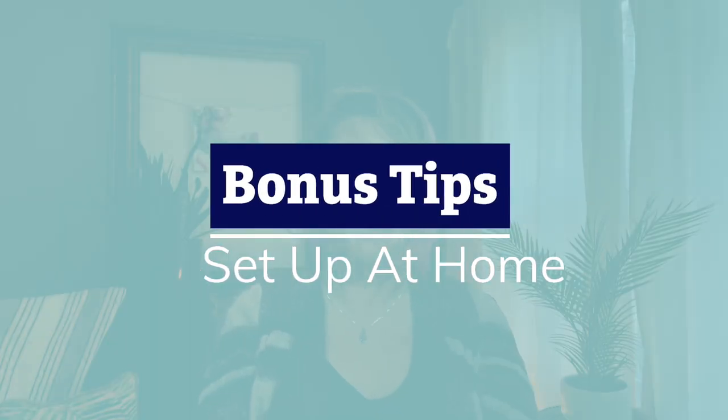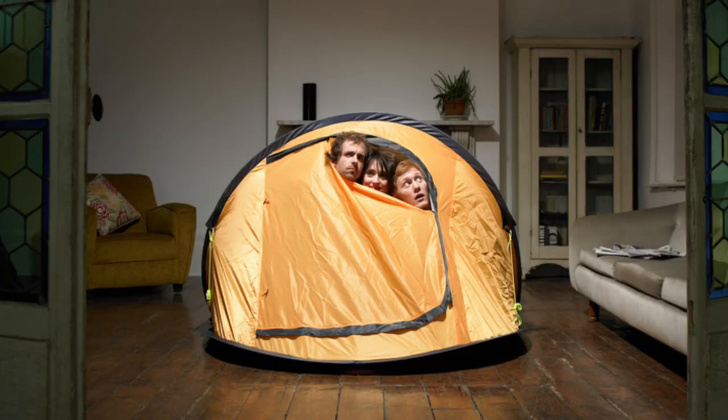Bonus tip: be sure to set your tent up before you go out. What if it's missing a piece? What if it's broken? Set it up in your living room, set it up in your backyard — just set up your tent before you go anywhere. Stay tuned for the next video; I'll be doing a video on the essentials of camping and your sleep system. Thanks for watching and I'll see you soon.